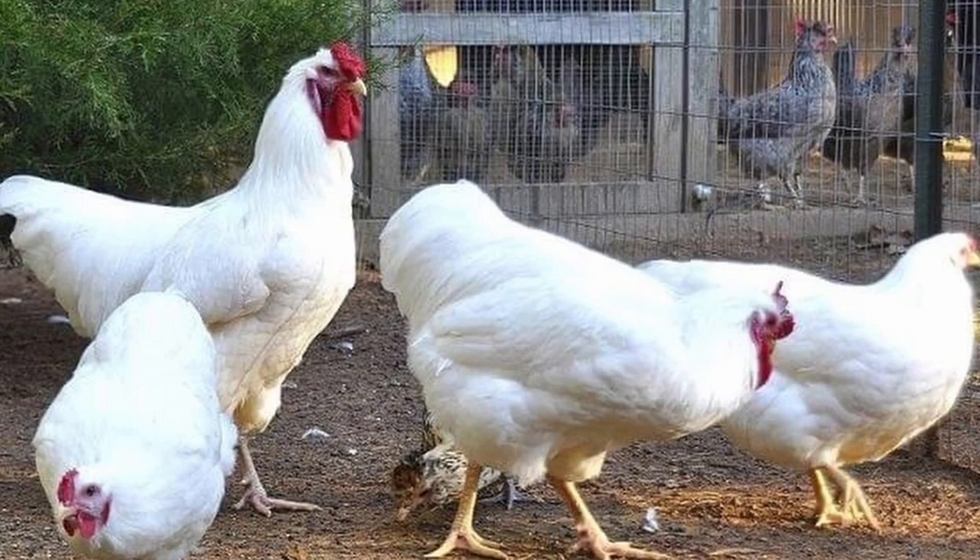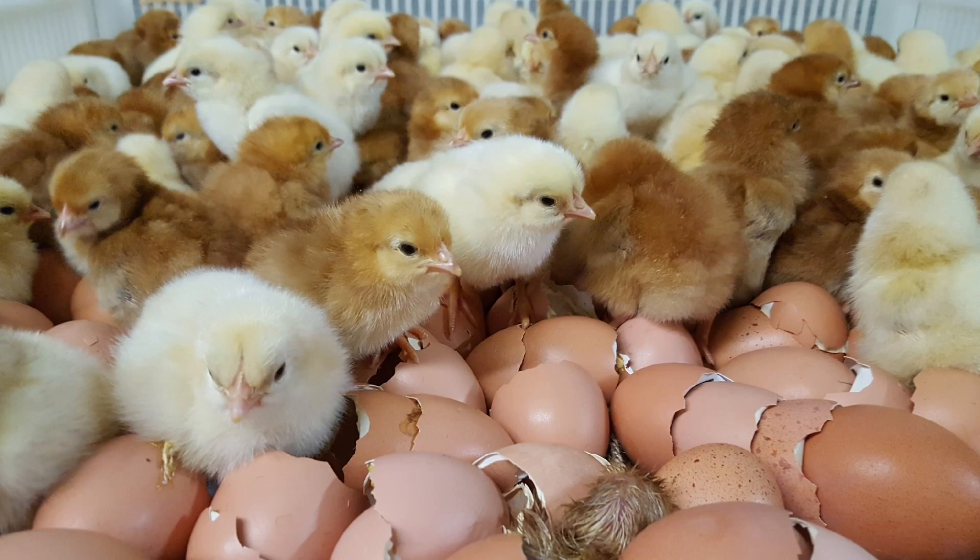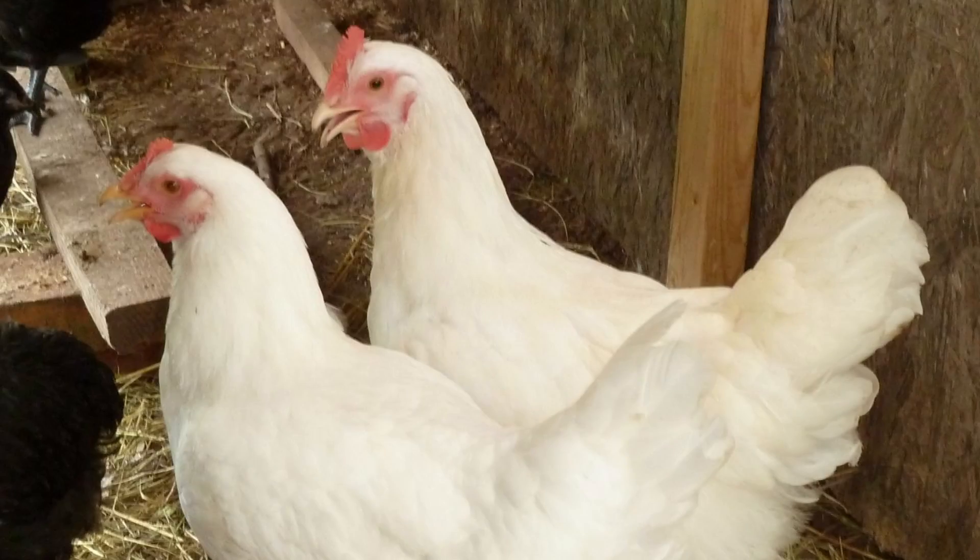Rhode Island White chickens were also bred as meat birds. They have deep, well-developed breast meat and mature quite early. The meat quality is considered excellent. Also, you can cross Rhode Island Reds and Rhode Island Whites to create a red sex-link hybrid chicken.